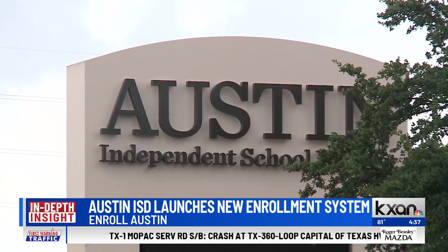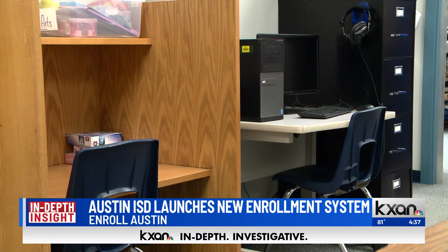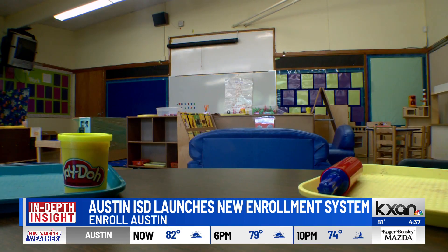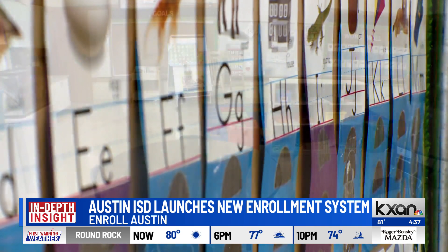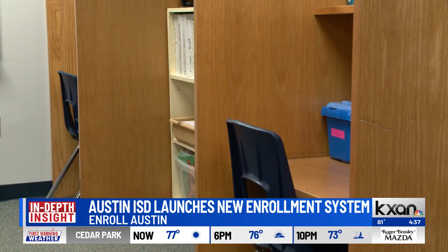You'll log in and create an account if you're new. You'll be walked through confirming some contact information, and then you can essentially register for the school you've already been attending, your neighborhood school, or apply to transfer to a different school, or apply for an application-based program like a magnet program or a fine arts academy — all in the same spot. We're really systematizing and streamlining the process.